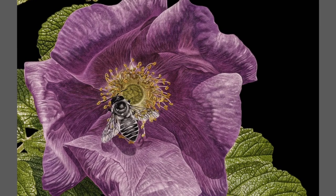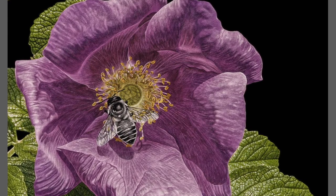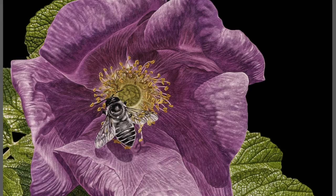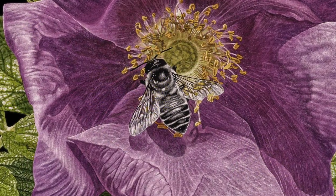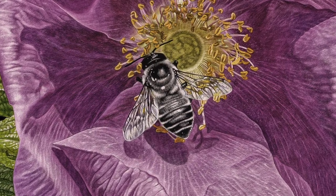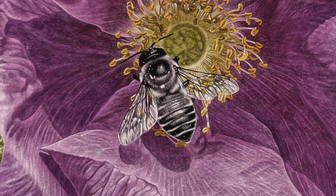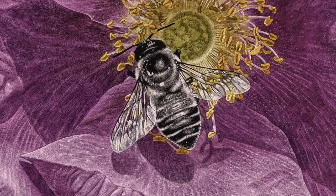I created this piece using scratch board and colored ink. For those who are not familiar with scratch board, it consists of a hard board with a white clay layer and a coating of black ink. I use sharp tools such as an exacto knife to scratch away the ink and reveal the white clay. This produces a highly detailed black and white image.